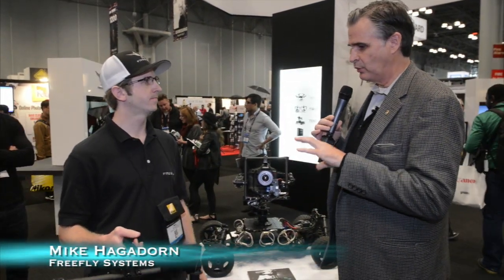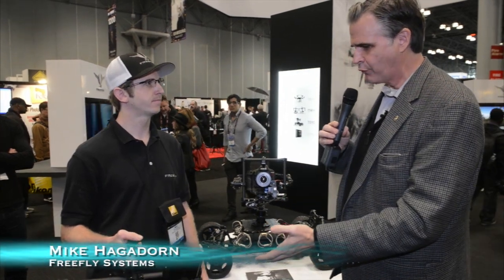We're here with Mike Hagedorn from FreeFly Systems. Mike, tell me, what do you got here? We've got several things I want to show off because you've got some really amazing technology — but what do we got here first?